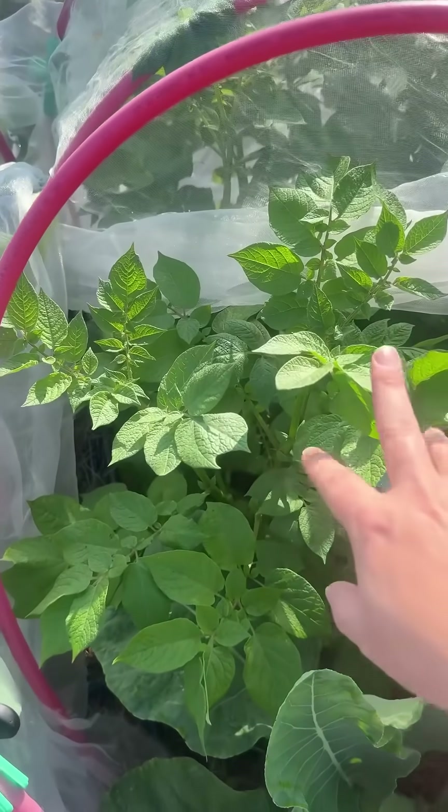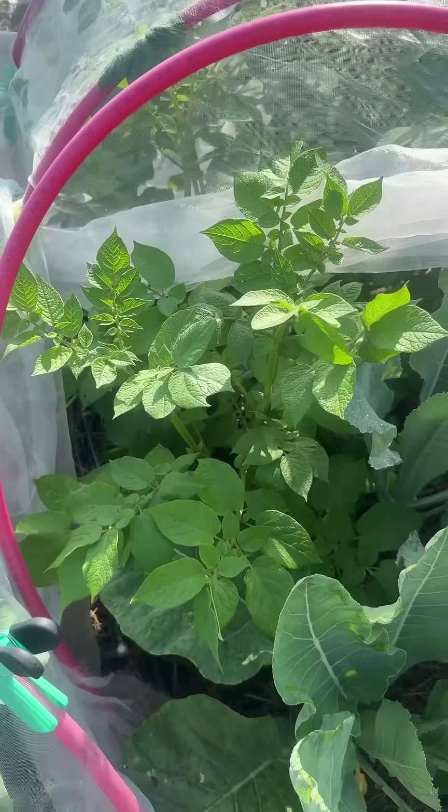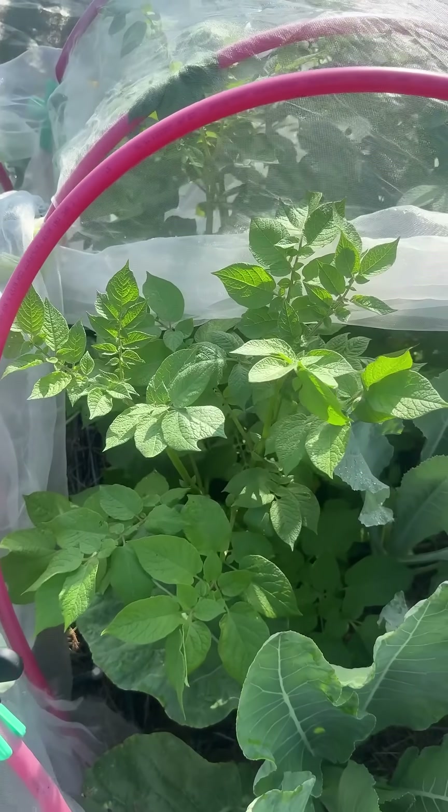You do however always want to pull regular potatoes before your first frost — those starches can really negatively affect the taste.